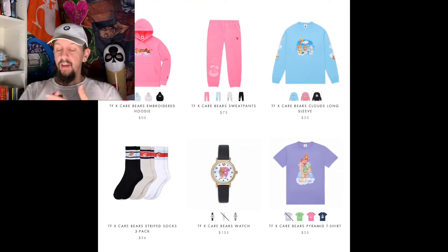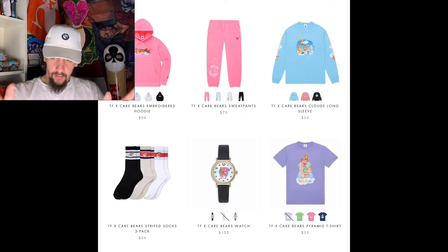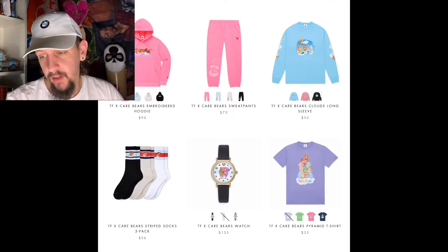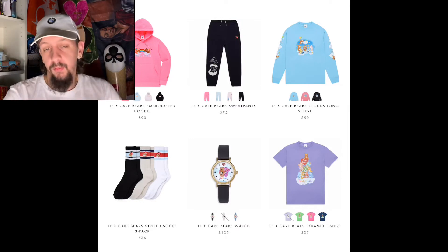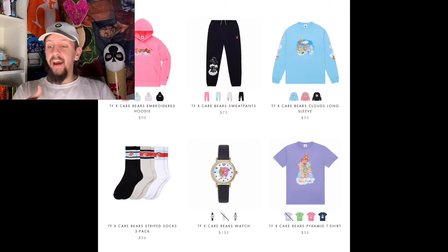Moving on to the next item is just a pair of sweatpants. We have Teddy Fresh and the Care Bears playing on a cloud with some stars. These come in different colors — they're pretty basic, but they have Care Bear and Teddy Fresh on them and come in all the same colors as the hoodie.